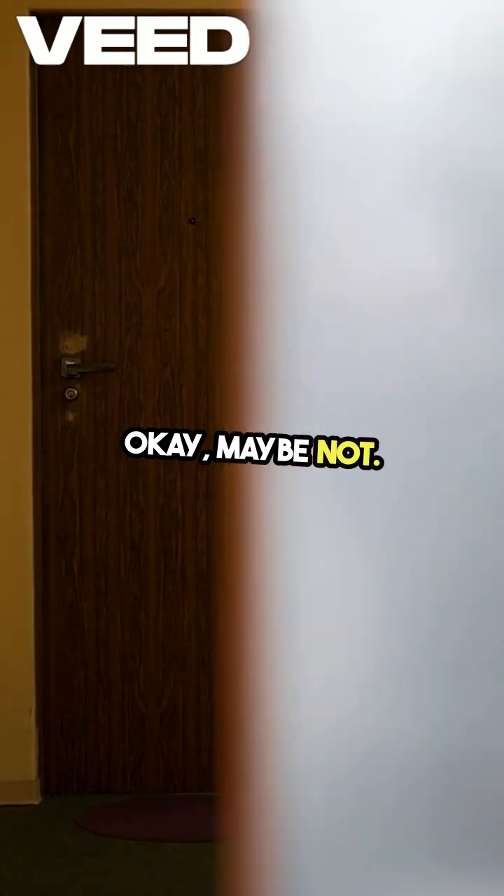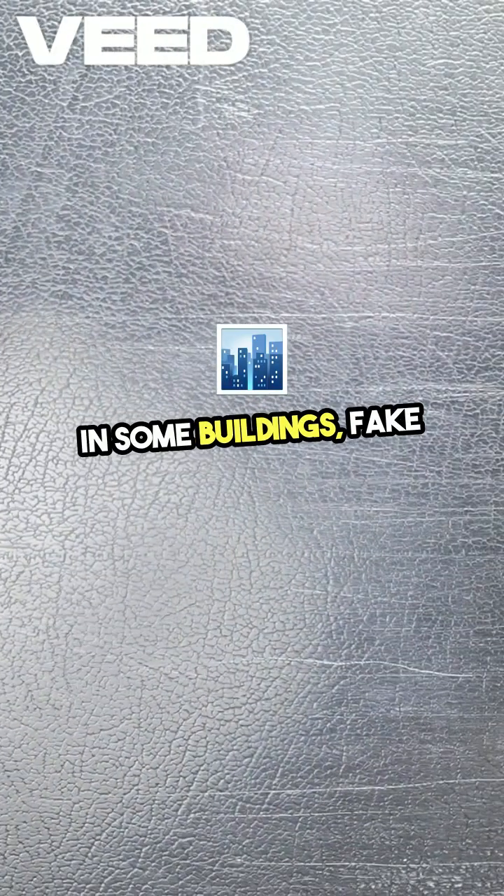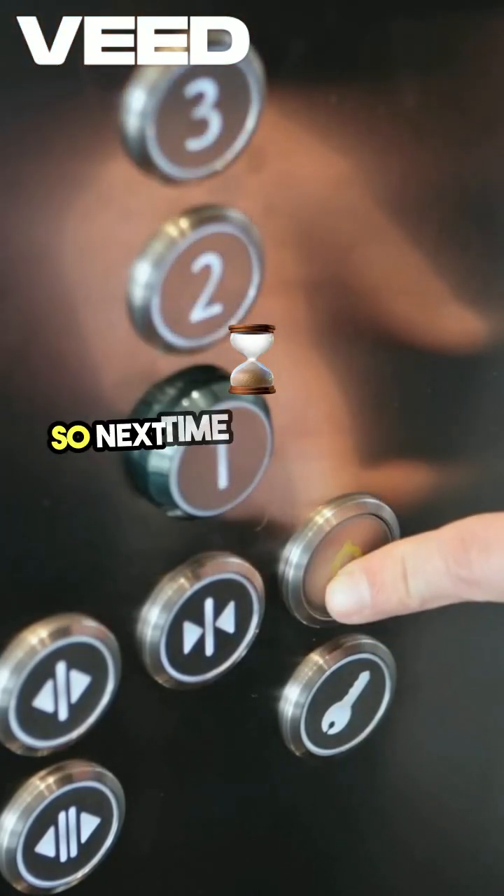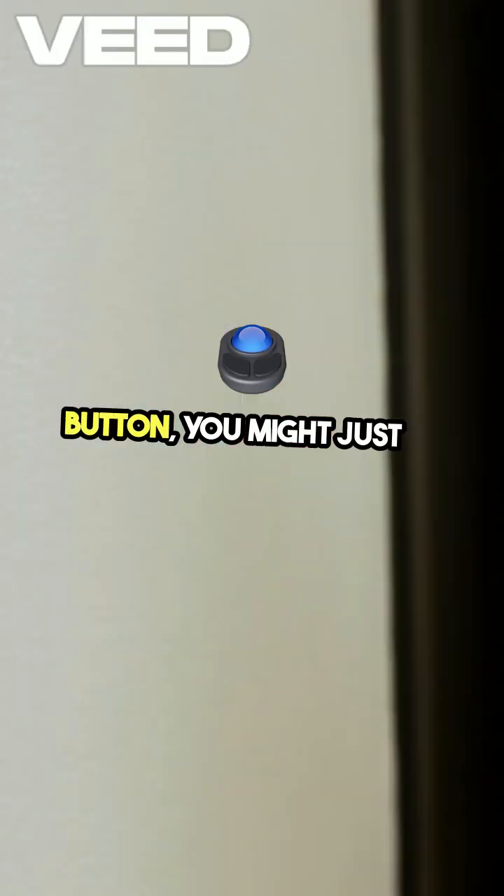Okay, maybe not. In some buildings, fake buttons are installed just to calm impatient people. So next time you furiously tap the button, you might just be pressing air.